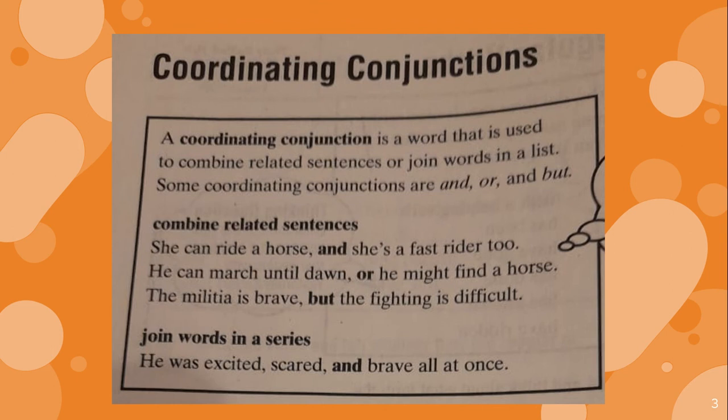Join words in a series. He was excited, scared, and brave all at once. If you notice, we have to use a comma before the conjunction. Remember: and is to join, or is to give choice, and but is to contrast.